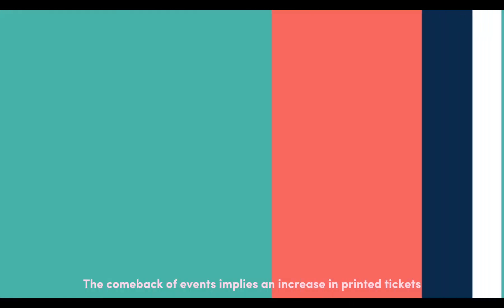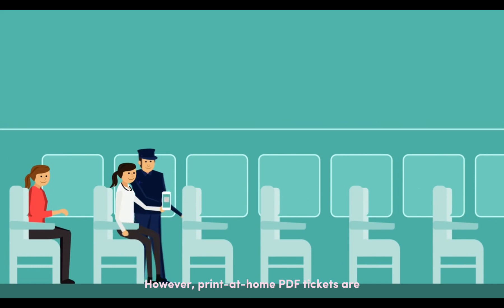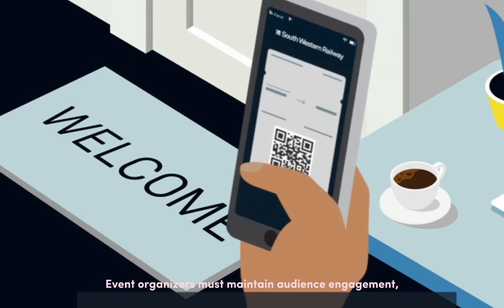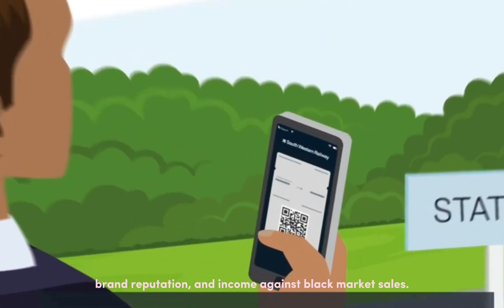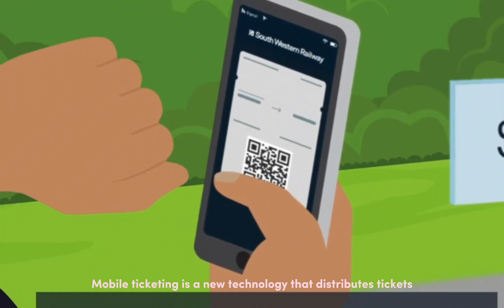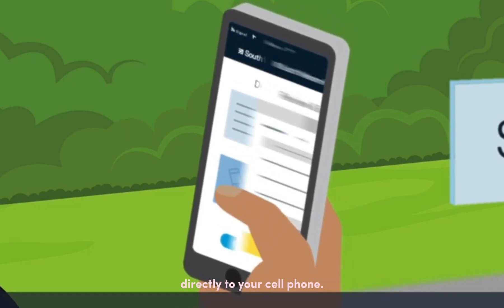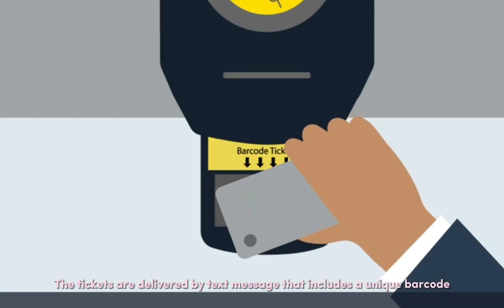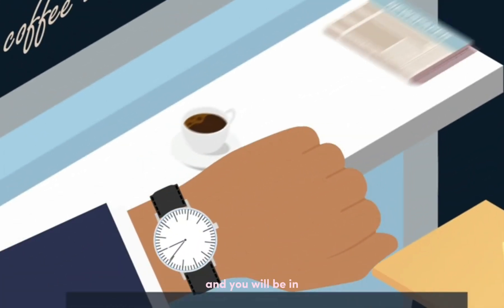The comeback of events implies an increase in printed tickets. However, print-at-home PDF tickets are not up to the difficulties of today's events. Event organizers must maintain audience engagement, brand reputation, and income against black market sales. Mobile ticketing is a new technology that distributes tickets directly to your cell phone — you don't even need to print them. The tickets are delivered by text message that includes a unique barcode, which will be scanned when you arrive at the event.